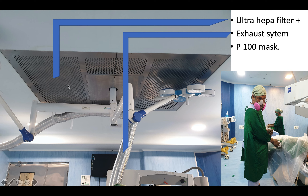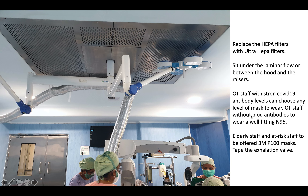If your operation theater has a HEPA filter built in, you can replace the regular HEPA with ultra-HEPA filters designed to filter 0.1 micron size particles including the coronavirus. The second option is an exhaust system: a series of aluminum pipes come down close to the patient's neck. The third option is to wear a P-100 mask made by 3M. When sitting under the laminar airflow, position yourself directly under the fresh air or between the fresh air and the exhaust, ensuring circulating staff do not come between you and the HEPA filter.